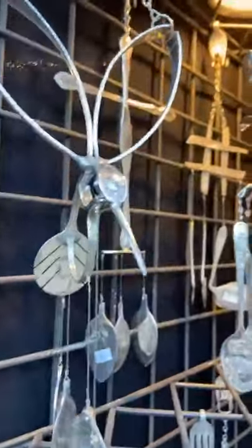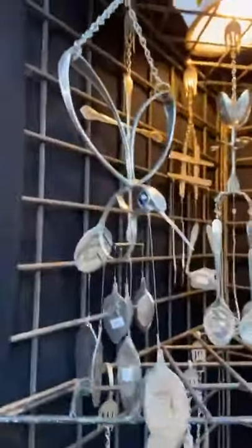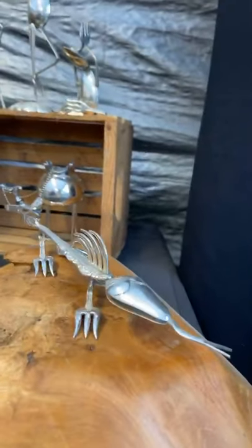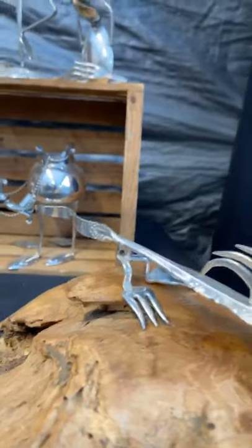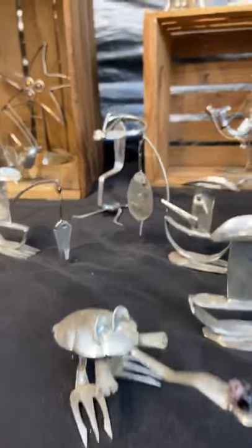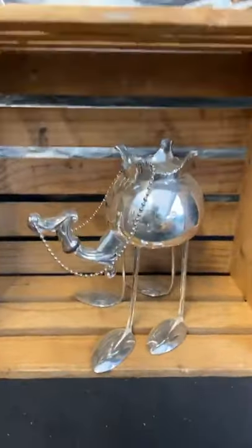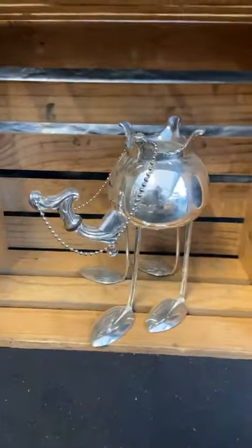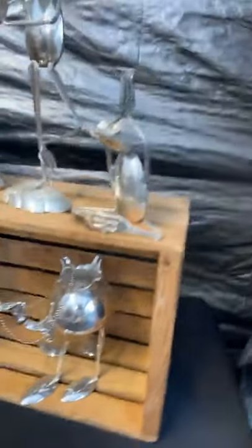Let's go over here — look at this guy, does he have a name? Larry! Larry the lizard — so cool. We've got lizards, and look at the fishing guys. Look at this camel — it used to be a creamer bowl, a creamer bowl turned camel. I love that!